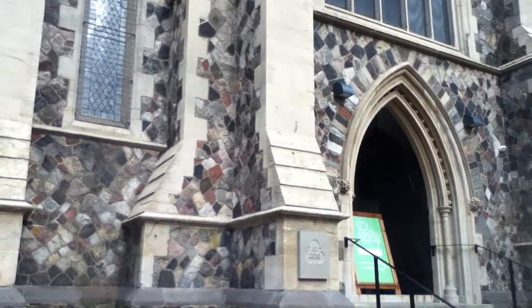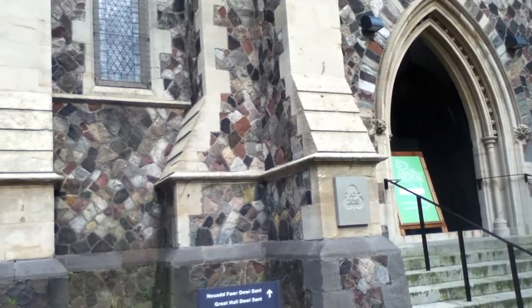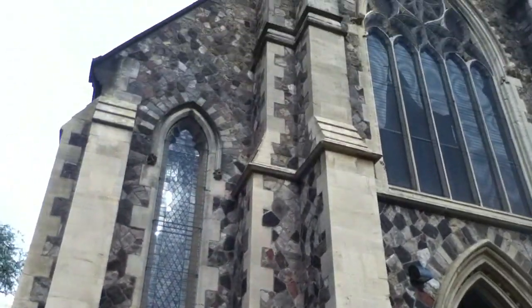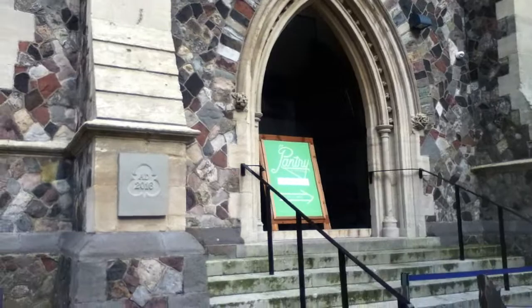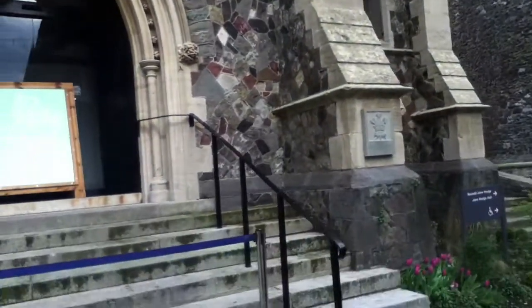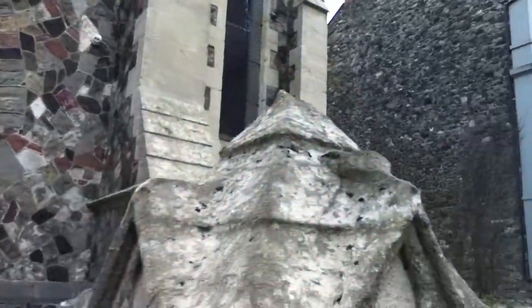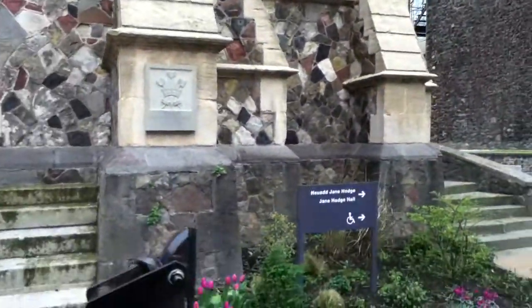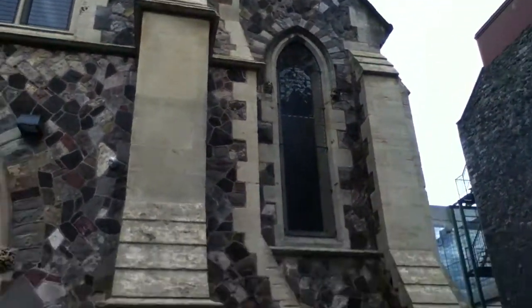I don't know if there's still a church in here or not, but the architecture caught my eye. It's like mosaic in terms of the stones and the exterior — quite nice. I've never seen a building like a church or otherwise, anywhere. It's pretty cool.